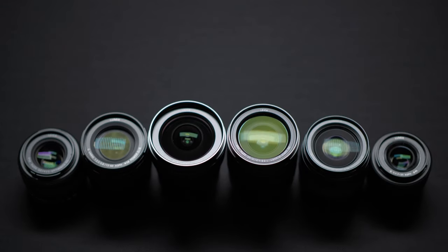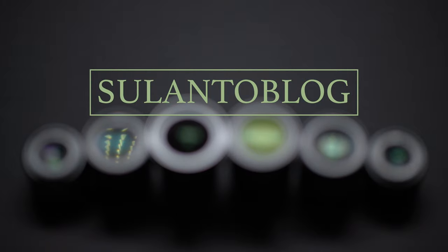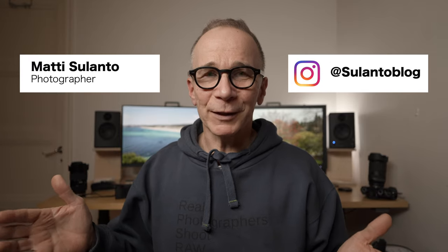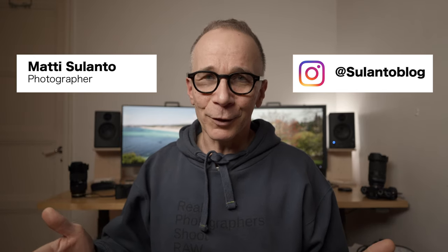10 random camera and photo tips coming up. Hi guys, my name is Matti Sulanto and I'm a photographer. I recently shared 10 random camera and photo tips, and in this video I'm going to share another 10 random camera and photo tips. The best part is that these tips will work with every camera and for every photographer. Let's get started.